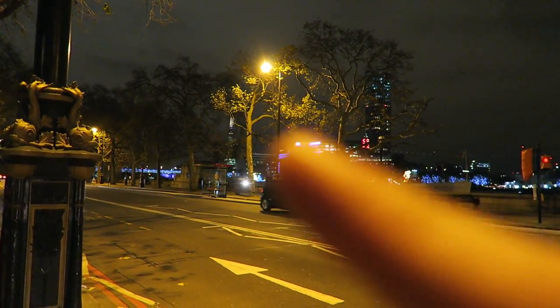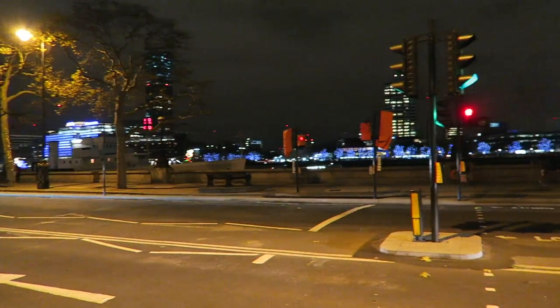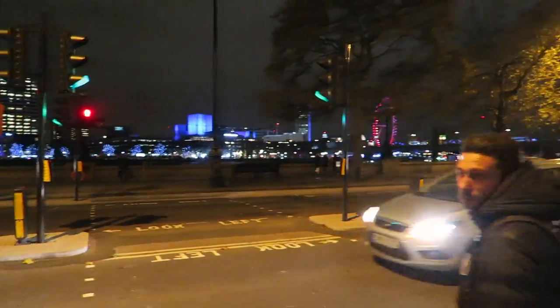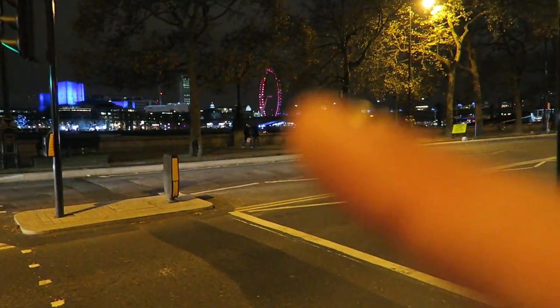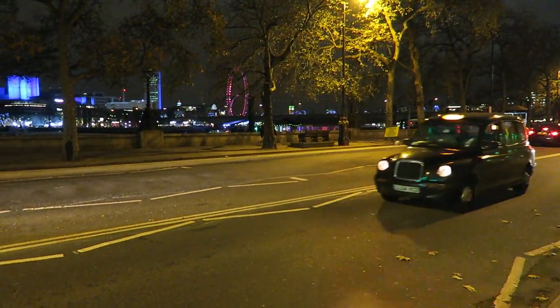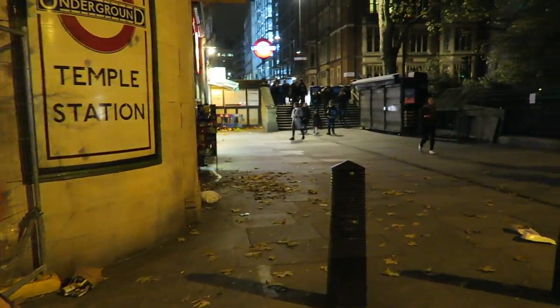The pictures through there — we have the Shard, the Oxo building, all of that is the Southbank Centre, the London Eye. And you might just be able to make out in the background through there: Big Ben. Right, let's head up to Somerset House.